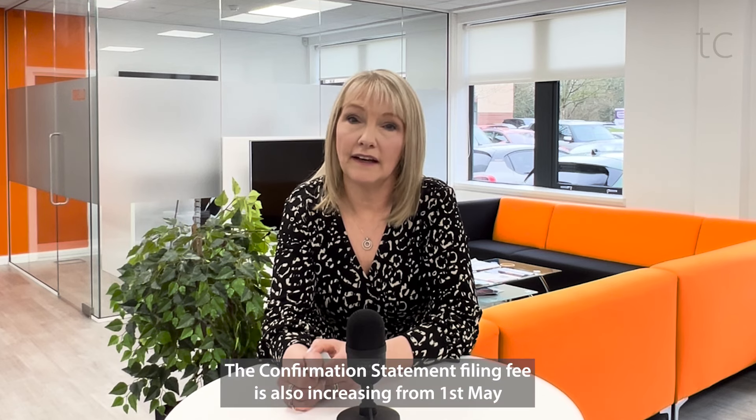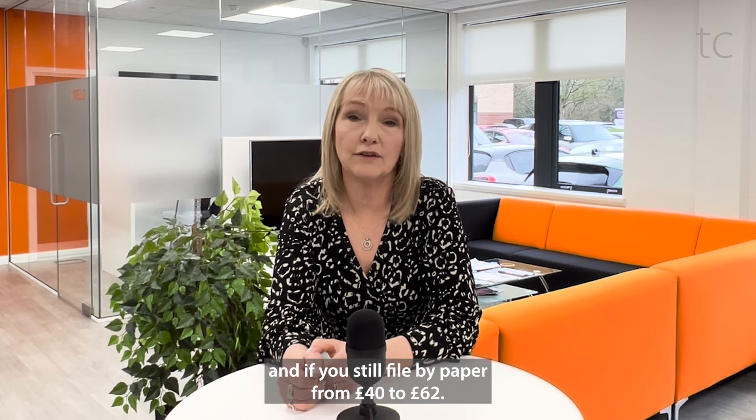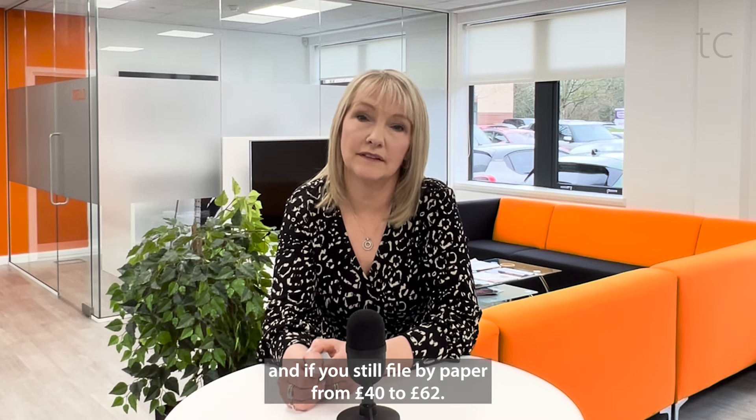The confirmation statement filing fee is also increasing from the 1st of May, from £13 to £34 if you file online, and if you still file by paper, from £40 to £62.